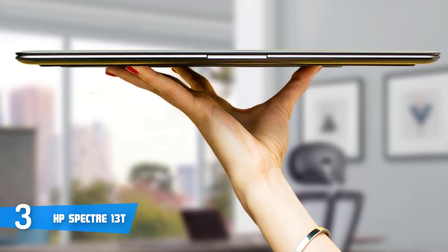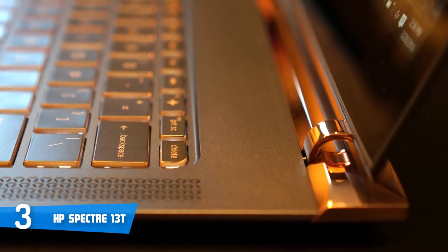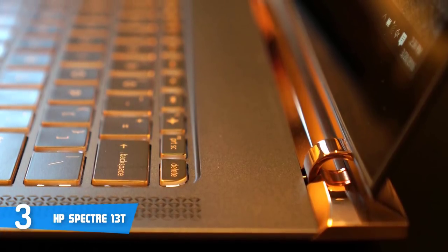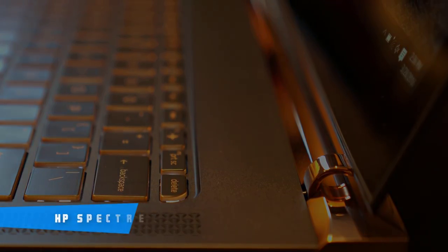Finally, battery life is pretty decent, lasting 6 hours, which is more than enough for a laptop of this caliber. To conclude, if you're looking for a premium ultra-portable option that performs as good as it looks, then the HP Spectre 13 is your answer.